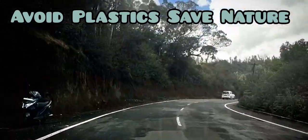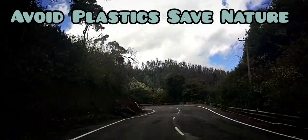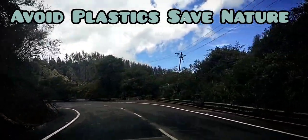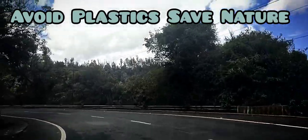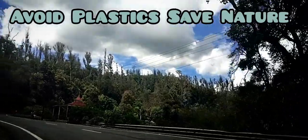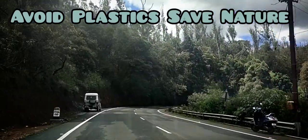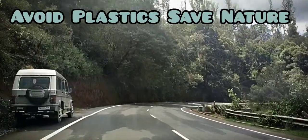On the way to Needle Rock Viewpoint, other tourist locations like Pine Forest, Kamaraj Sagar Dam, 6th Mile Shooting Spot, Paiqara Dam, Paiqara Boathouse, Paiqara Waterfalls, and Benlock Downs or 9th Mile Shooting Spot are valuable places to visit.